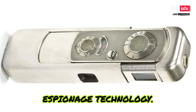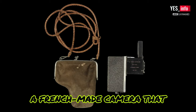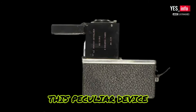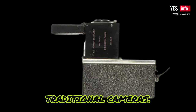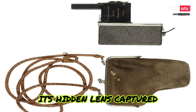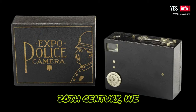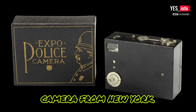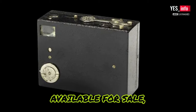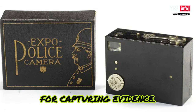Prepare to be amazed by the bizarre Lofoto Revolver, a French-made camera that defied convention. Shaped like a revolver, this peculiar device challenged the norms of traditional cameras — its unique design made it a conversation starter, while its hidden lens captured unforgettable moments. Moving on to the early 20th century, we discover the Expo Police camera from New York. Between 1911 and 1924, this camera was available for sale, providing law enforcement officers with a discreet tool for capturing evidence.